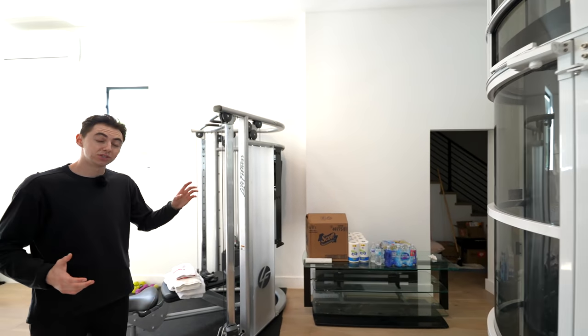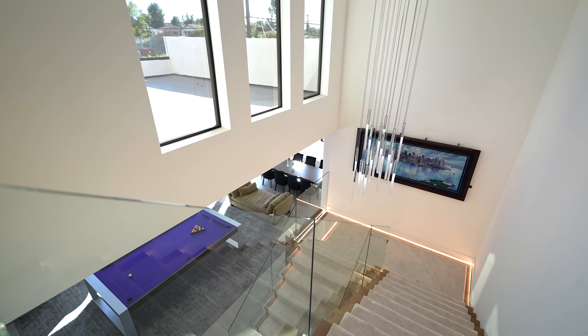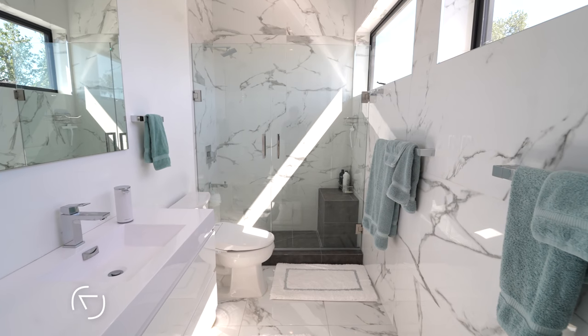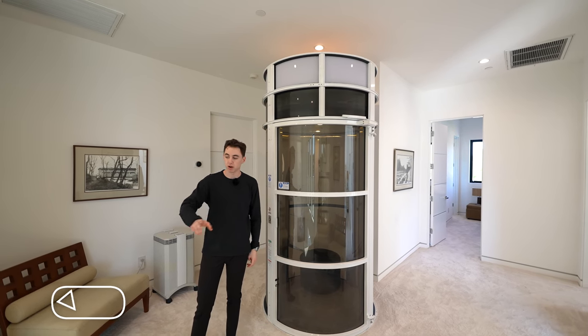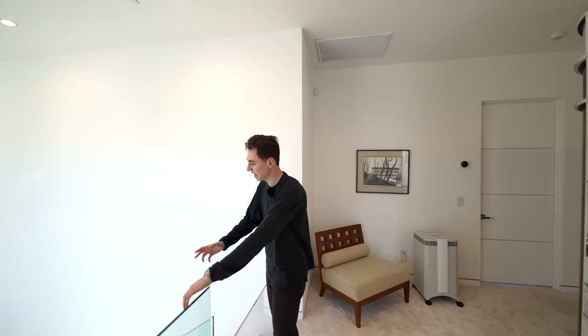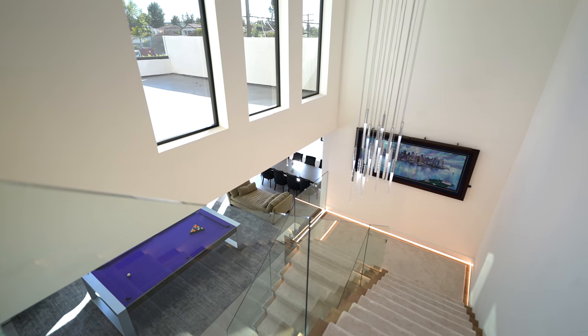Unfortunately, the upstairs of the guest house is currently being occupied by the owners, so in respect for their privacy, we're not touring the upper floor today. But we can tour the upper floor of the main house — so let's do it. Having just exited the private suction elevator leading us up into the second level of the main property, first things first: I want to show you the open atrium design. You've got that suspended light fixture complemented with your beautiful floating staircase design.